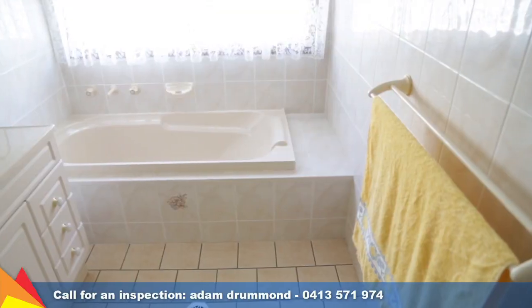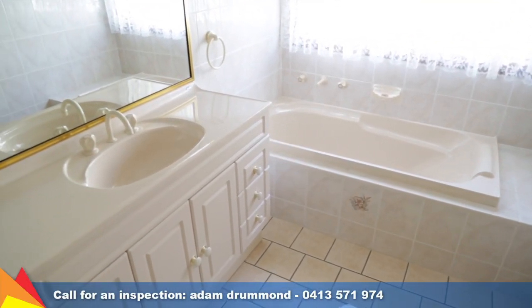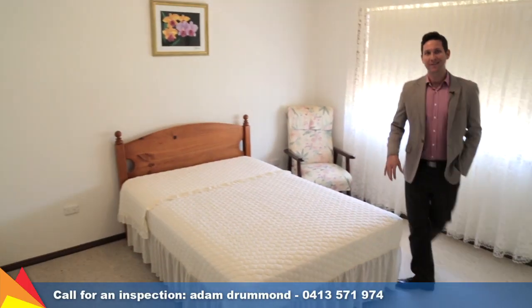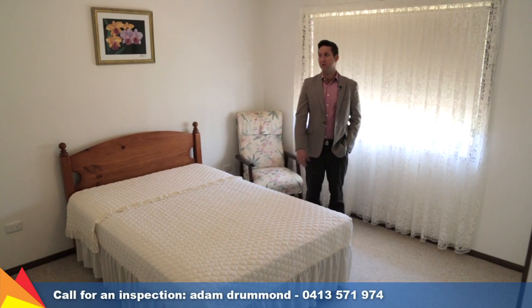Off the two other bedrooms at the back of the house, we've got this bathroom. There's a shower, vanity, and a small bath. There's also a separate toilet, and the third bedroom is right over the other side. This bedroom's probably the size of most main bedrooms — it's got built-in robes as well.